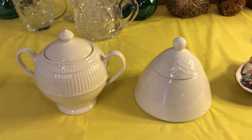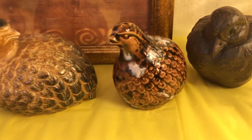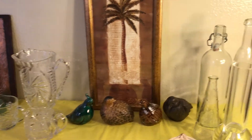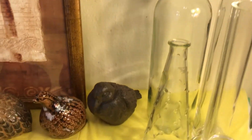I also bought this pitcher — I already had two others, so this one was similar to those. And then I bought these two birds because they were similar to my other birds that I already had.